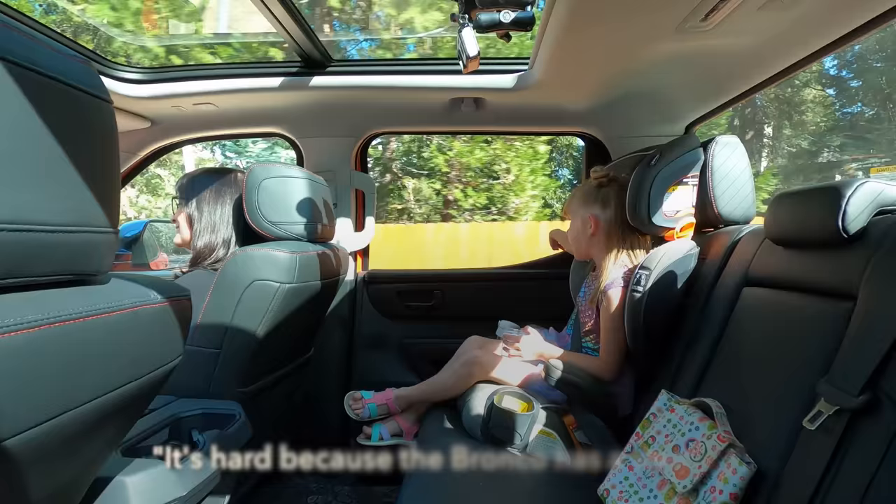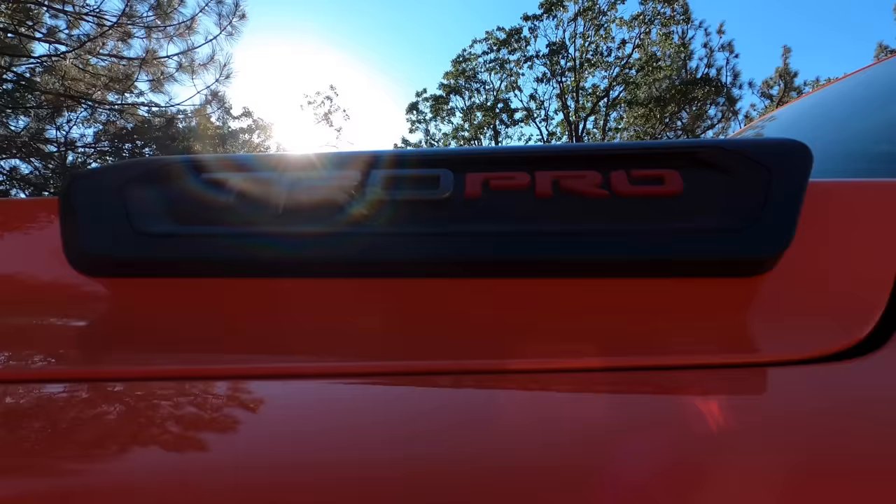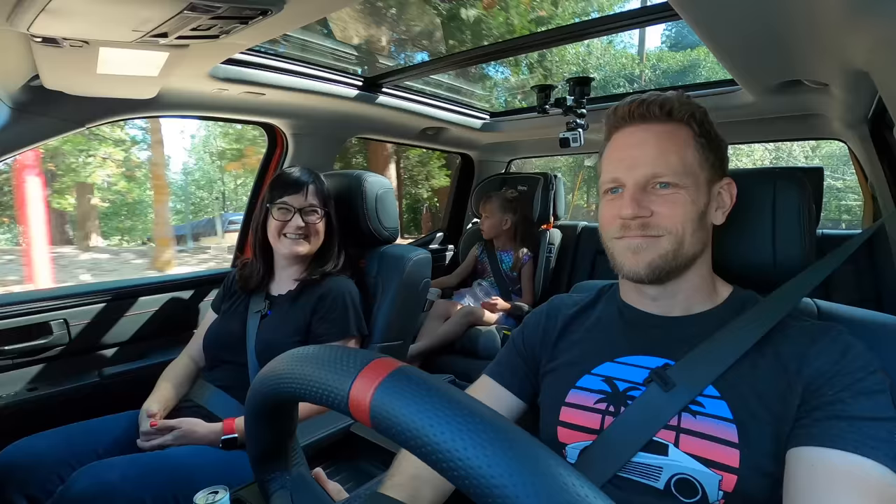Climbing in is hard because it's a little bit taller and there are no steps. This is the TRD Pro, which is meant to go off-road, and those steps inhibit your ability when doing rock crawling. You could add rock rails slash steps as an option.